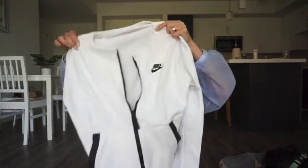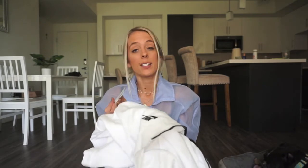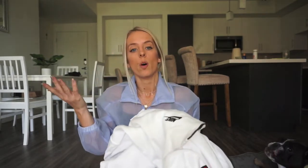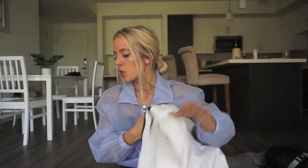Next, a non-Lululemon item — a Nike jacket, super cute and bright white, which tells you people haven't worn it much. I bought this for $14, so basically $11 or $12 with my discount. I'll probably list it for $60 or $70 since it was originally probably $90 or $100 — I'll look into it.